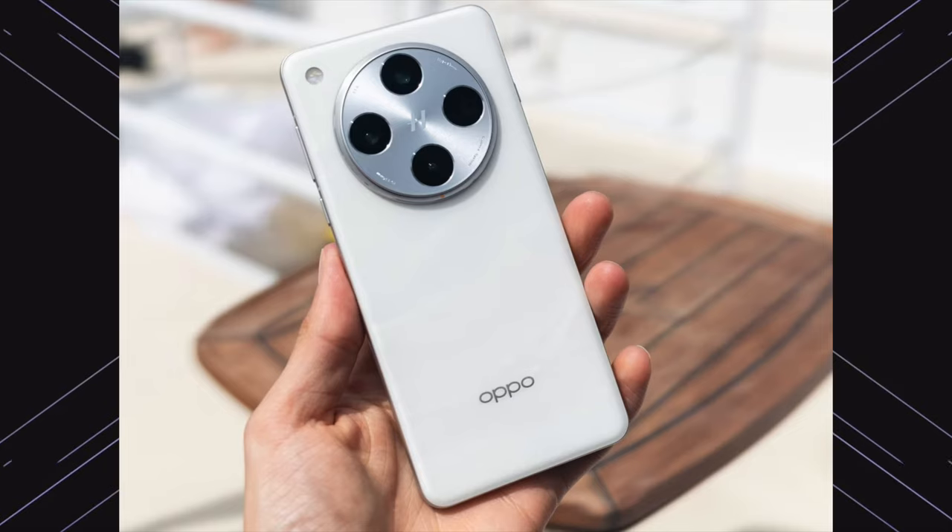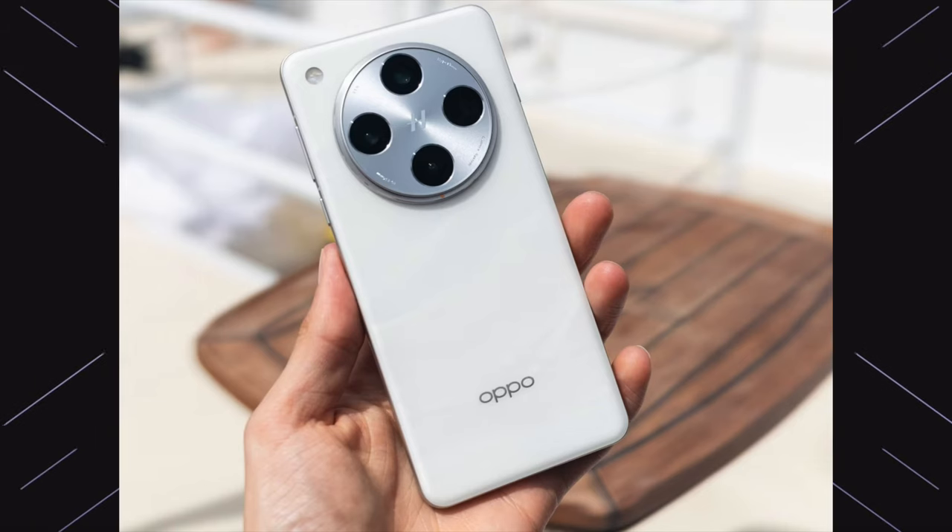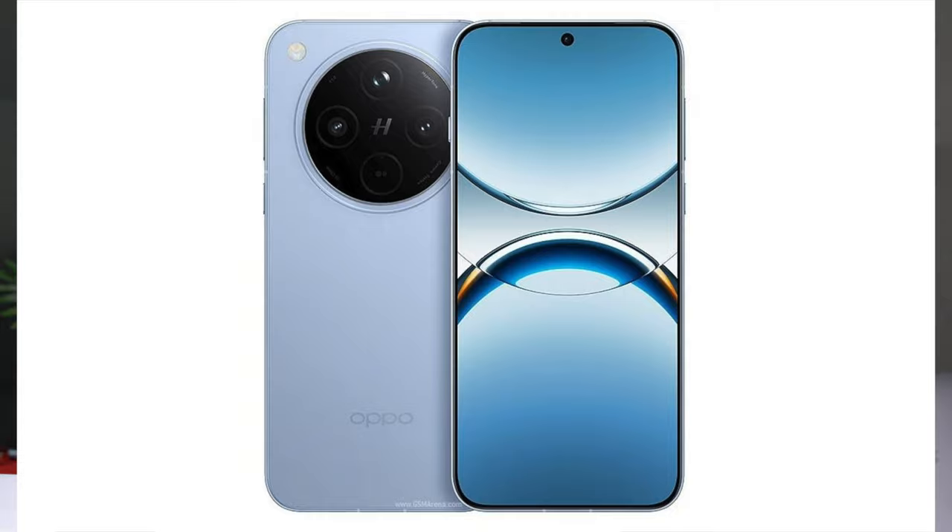First news: we have seen the Oppo Find X series in India, specifically the Find X8 series including the Find X8 Ultra. The Find X8 mini is a compact smartphone around 6 inches. We also spotted on the Chinese website a direct competitor — the Vivo X200 mini. There is a lot of competition in the compact phone segment.